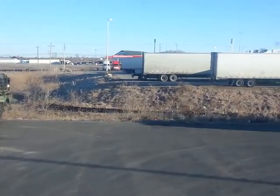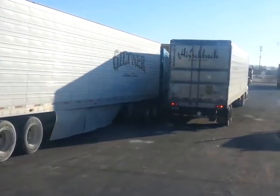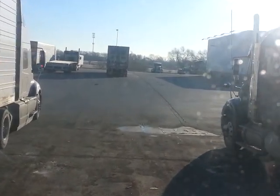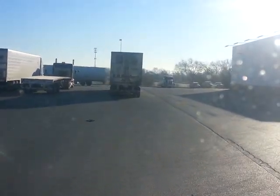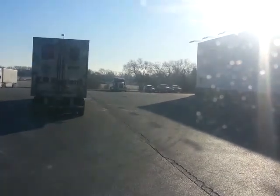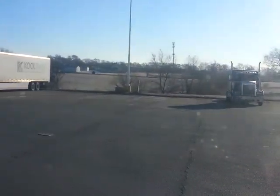They got shore power out here to hook up. Got a cat scale and fuel islands with DEF right next to the fuel pumps. Shoemaker shop is open. Here's some bobtail parking over here too and regular tractor-trailer parking.